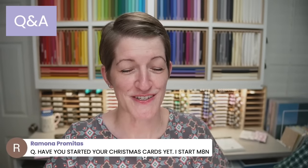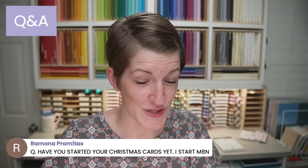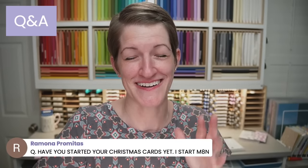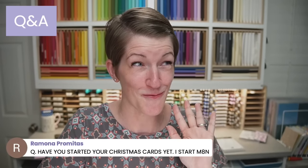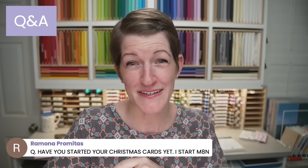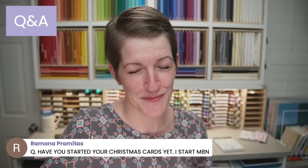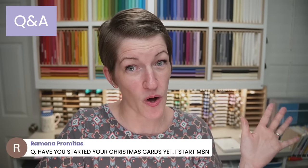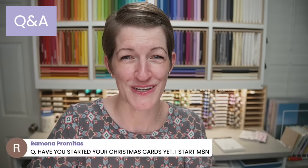Ramona asks — I have not started my Christmas cards yet. You start yours next week? I'm impressed with anybody who starts before December, because I'm always making them in December. Now, I'll be doing all kinds of Christmas projects for you with the upcoming mini catalog — wait until you see it. I've only flipped through it once. I don't usually start my personal Christmas cards until December, but I know many of you are incredible and make Christmas cards all year round so they're ready to go by the holidays. I envy all of you who do that.